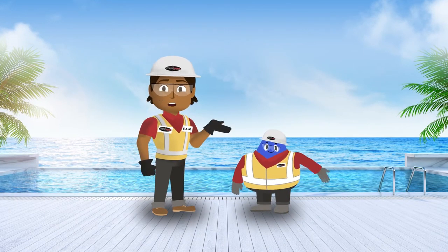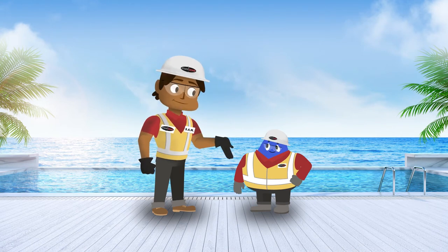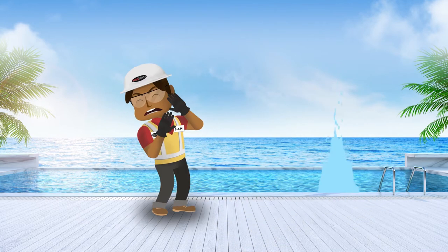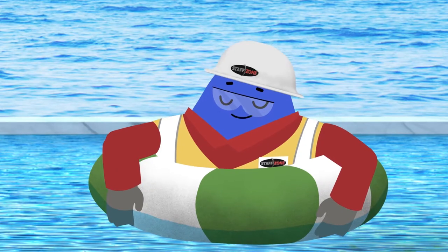Hey everyone, Sam and Blob here to share some tips on how to work safe in hot weather conditions. Should we just jump right in? Yes — I mean the topic, Blob. Let's jump into the topic. I'm with you, Sam.